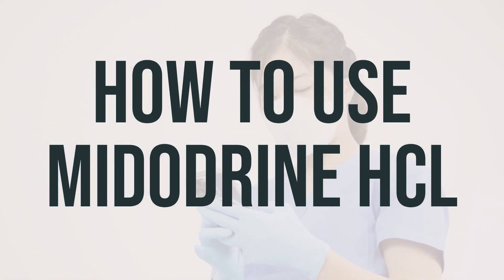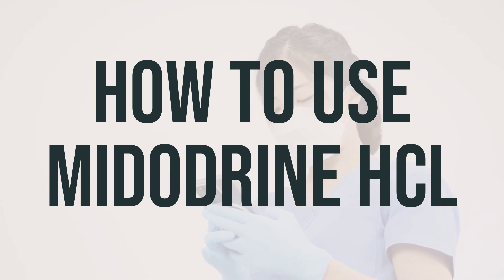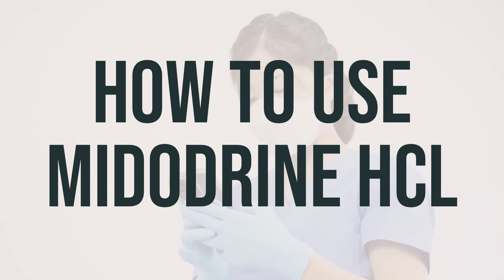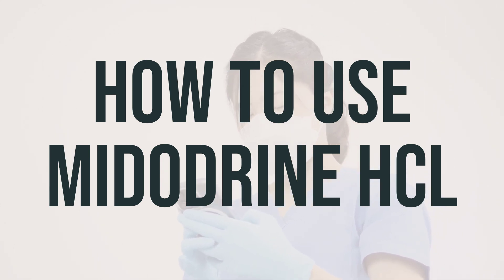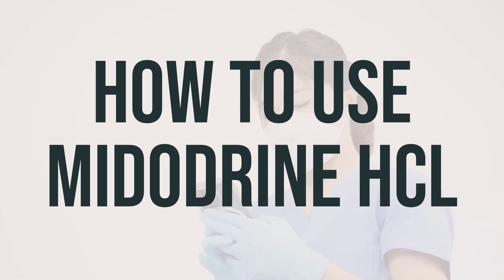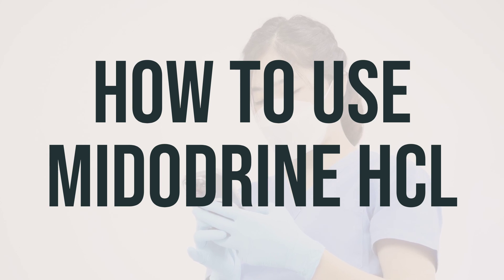When taking Midodrine HCL, it's important to follow your doctor's instructions. Usually, it's taken three times a day with at least three to four hours between doses. This medication should be taken during the daytime when you're standing most often. Avoid taking it after your evening meal or less than four hours before bedtime, and do not take a dose if you plan on lying down for a long time afterward, like if you're going to take a nap.